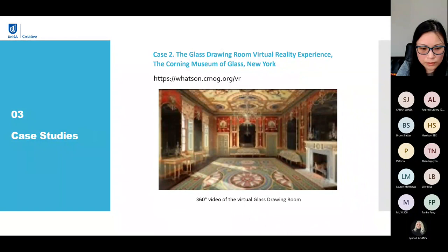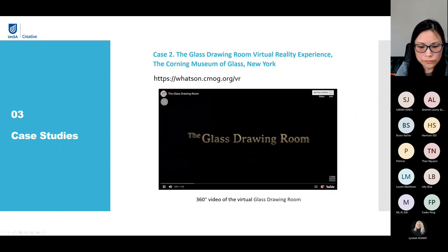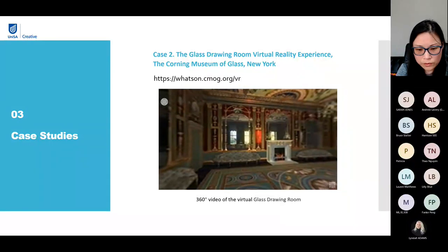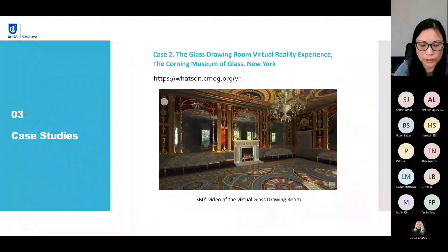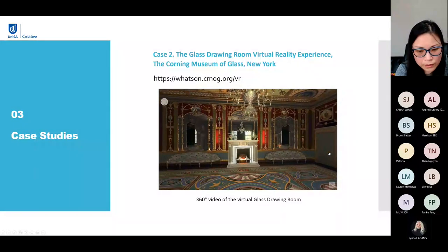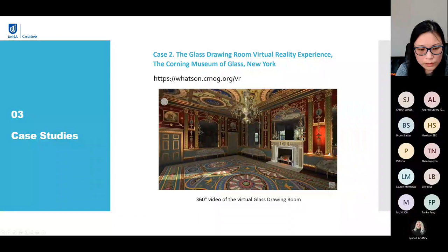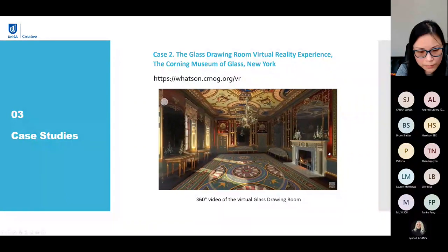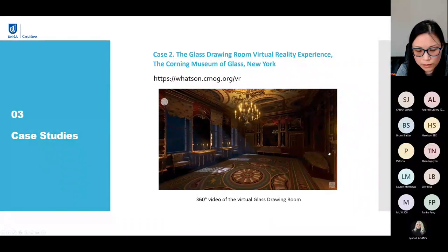The second example is the Glass Drawing Room virtual reality experience from the Corning Museum of Glass in New York. The Corning Museum of Glass has recreated this interior room in virtual reality based on a 360 video, to present visitors with an opportunity to explore every corner of the room and view the mirrored glass panels come alive in all lights, especially candlelight. This experience was designed to run both on a VR headset and a large interactive touch screen. Using Unity, a 3D rendering engine, visitors can press a button to switch the lights between day and night in the virtual room.